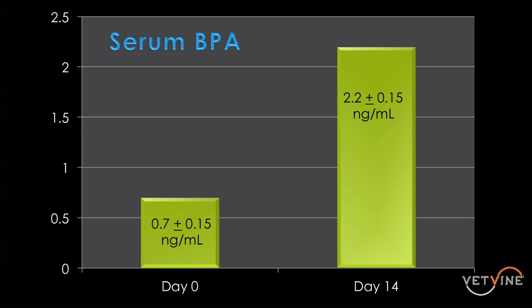So the dogs could potentially be exposed to even greater amounts of BPA over time. The big message is that just by being on a canned diet for two weeks, BPA levels increased highly significantly. What we don't know is what the long-term effects of that are — what happens if you keep dogs on canned food for months or years? That's something we'd like to address in follow-up studies.